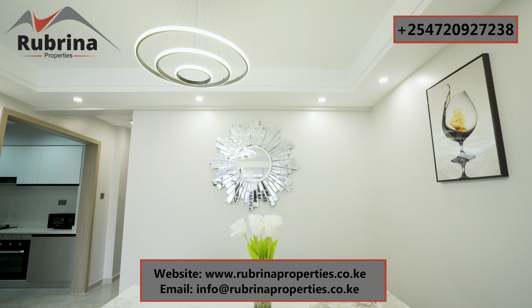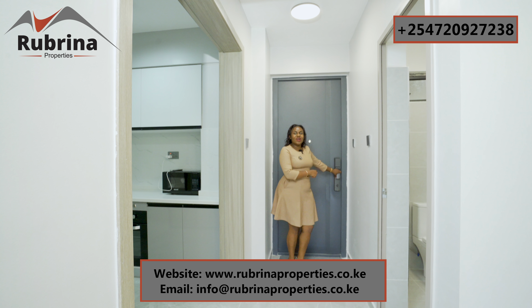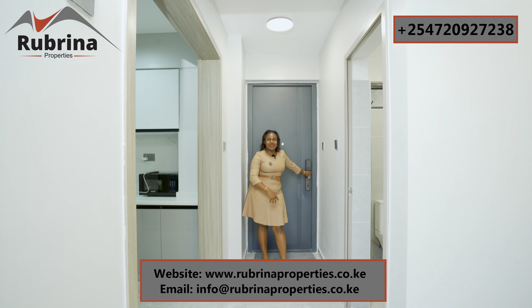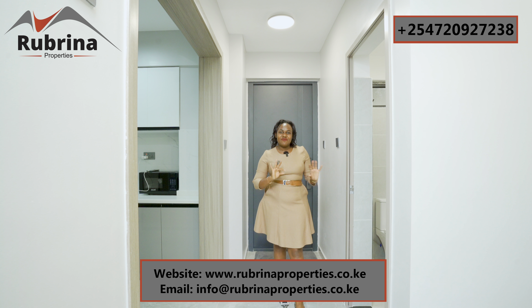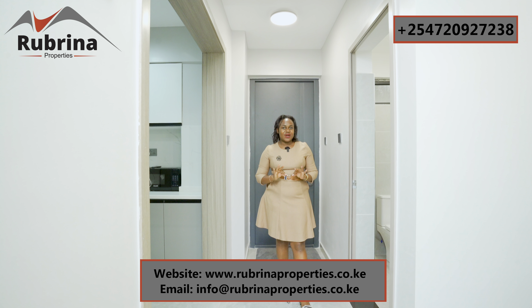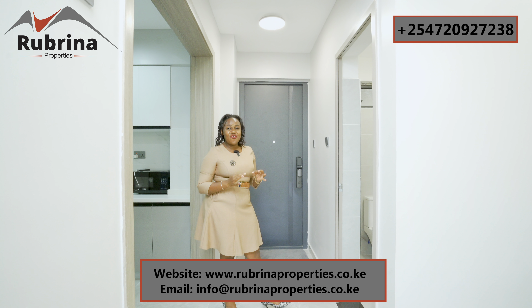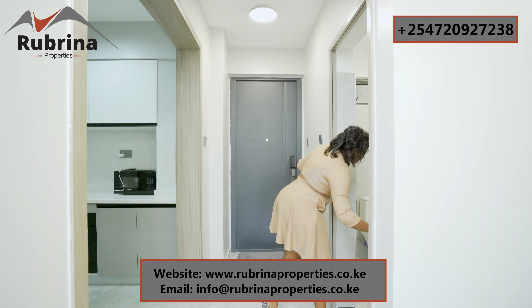Right here is the main entrance door, which has a smart lock. You come from the main gate, enter to the basement — that's where our parking is. There are three levels of parking, very sufficient for everyone. You use the elevators up to your apartment. We also have a full backup generator in case power is out.